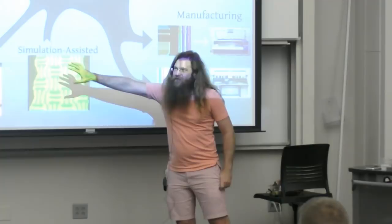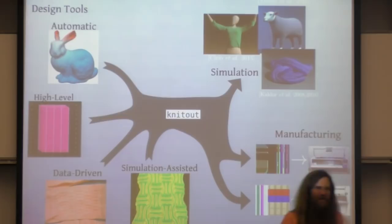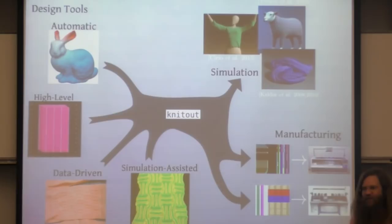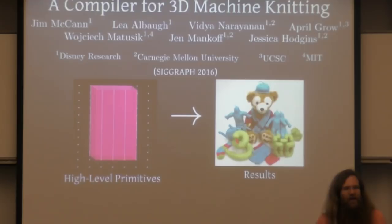Now that we have KnitOut as a good back end for design tools, an obvious question is: what sort of design tools do we need? My answer is always: we need more design tools. There are very few realms where there's one size-fits-all design tool — design tools are as unique as the problems designers face. So what we've been doing in the textiles lab is building different design tools.